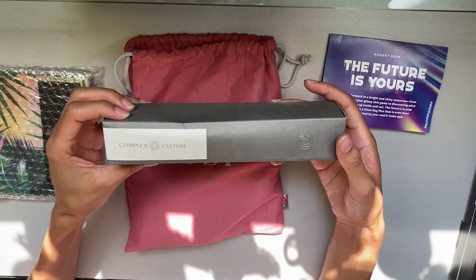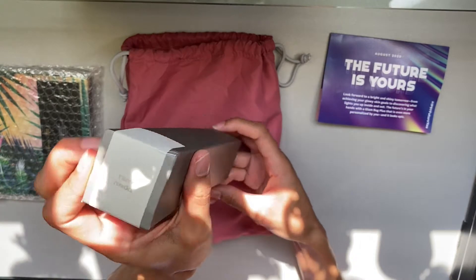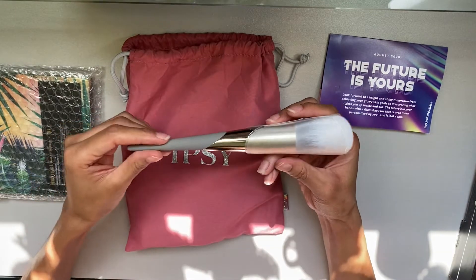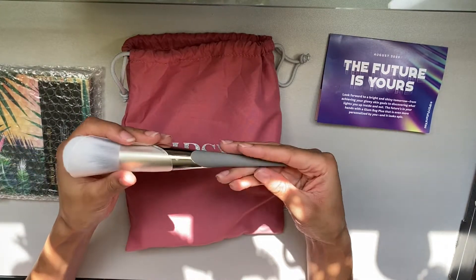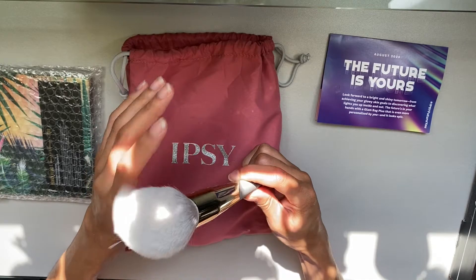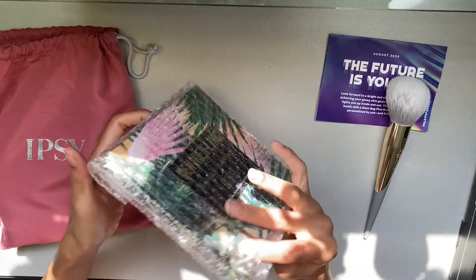This is from Complex Culture and it's a plush powder brush — this is one of the three things I chose and I'm really glad I got the option to pick it. Already it is so heavy; this feels like high quality and feels really good. The brush itself is really soft, really nice.